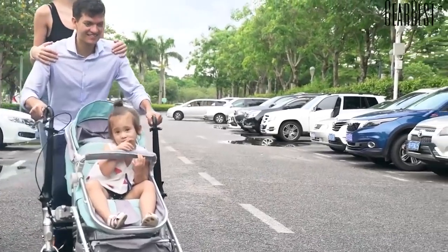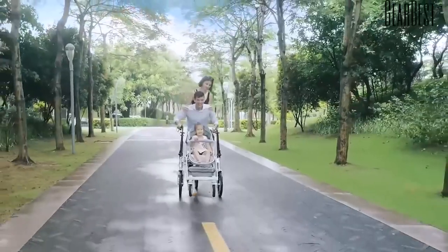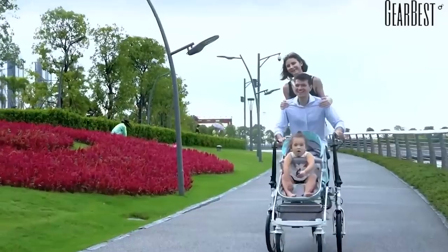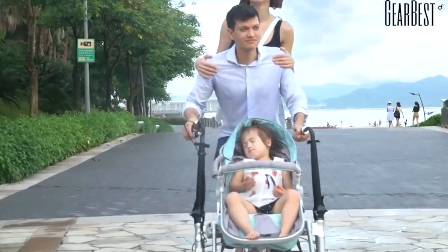The key feature of the model is that the transformation can be done without taking the child out of the stroller. The product weighs 51 pounds and can support the weight of two adults and one child. Several safety systems are provided, including a seat belt and handrails.